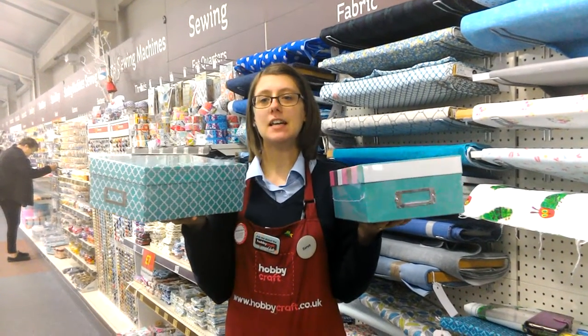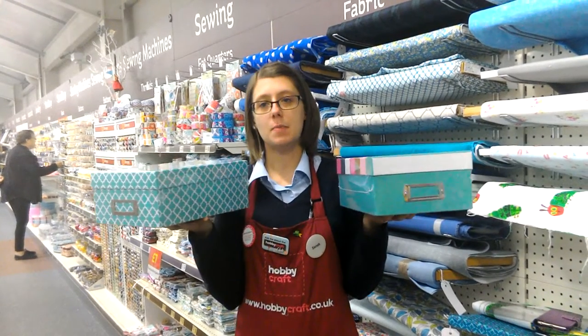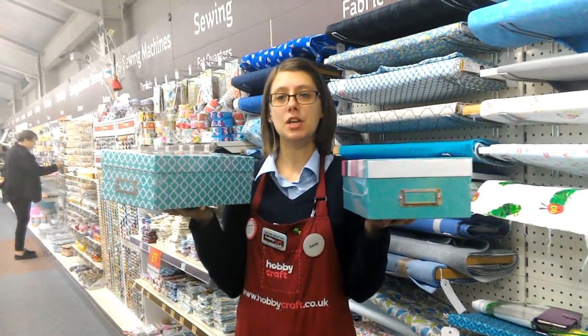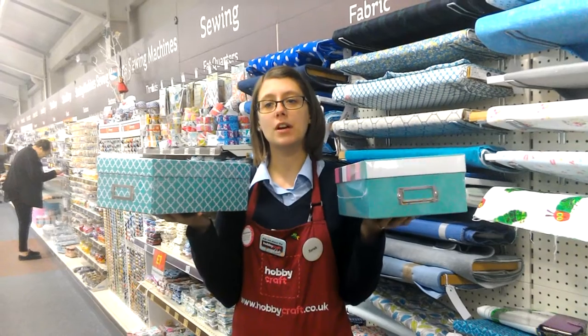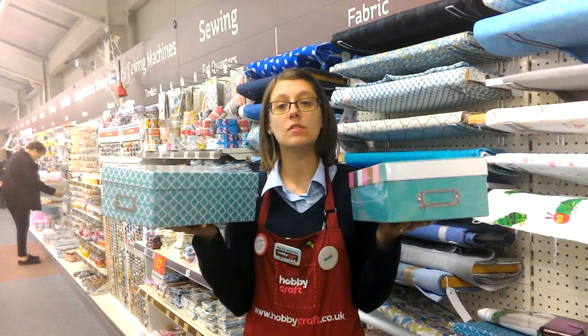Hello, my name is Sarah, Team Leader at Hobbycraft in Joybridge. My favourite project in store is this photo box. It's great value at only £2 and it's perfect for storing all your precious photos, but alternatively it could be used as a memory box or a gift box.